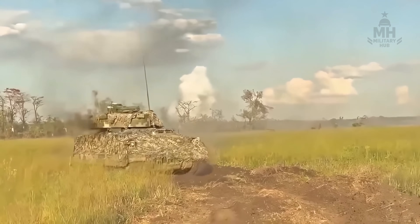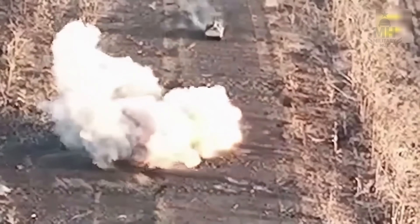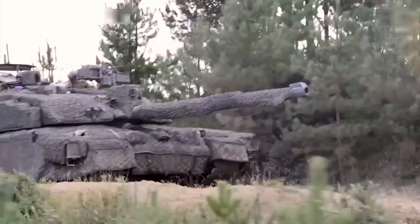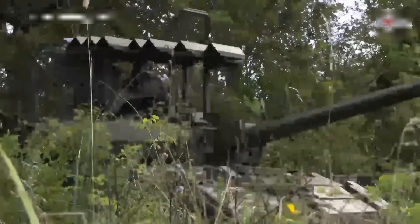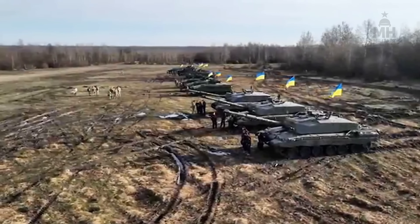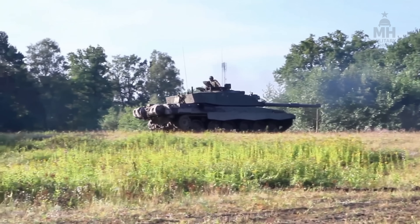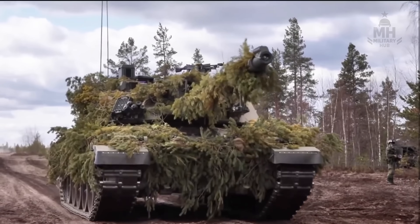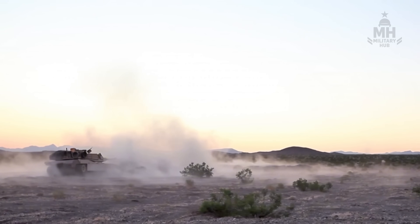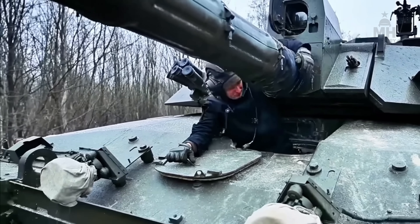And then there's logistics. Rifled gun ammo is a specialised supply chain — you can't borrow shells from the neighbours the way you can with smoothbore Leopards or Abrams. Keeping a small fleet running in wartime means cannibalising, hustling spares, and accepting that every fix is a small adventure. Ask the crews whether the trade-offs are worth it, and the answer comes with a grin. We survived a direct hit and kept moving. We took fire, the hull rang like a bell, and the only thing damaged was our patience. I trust this tank to bring me back.